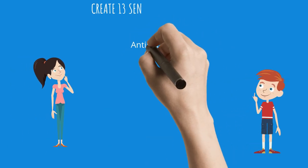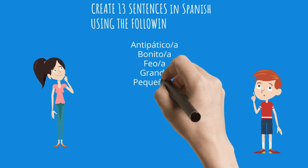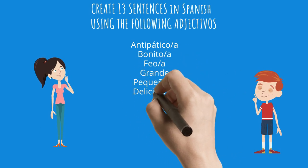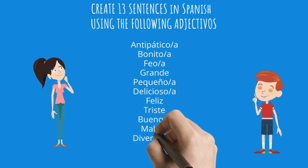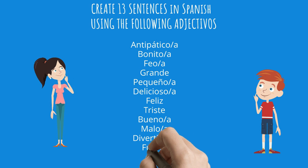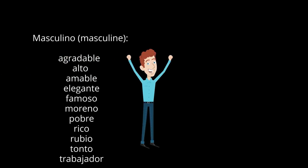Muy bien, amigos. You are very intelligent and I'm sure you'll be able to do this. Create thirteen sentences in Spanish using the following adjetivos. I'll give you a few minutes to go through these adjetivos and see if you can come up with some sentences. The time starts now — remember to pause the video.